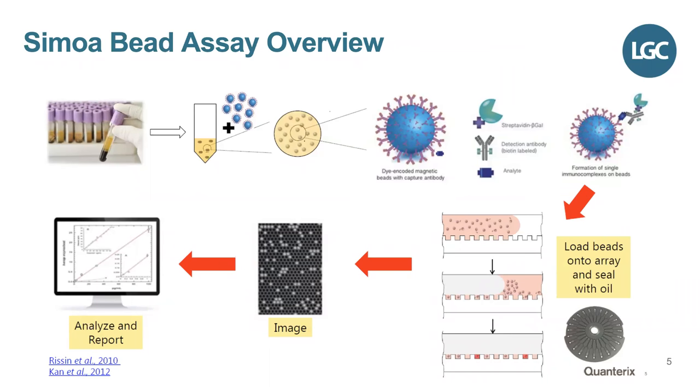At low target concentrations, the percentage of bead-containing wells in the array that have a positive signal is directly proportional to the amount of target present in the sample. At higher target concentrations, when most of the bead-containing wells have one or more labelled target molecules, the total fluorescent signal is proportional to the amount of target present. The beads are loaded onto each disk and sealed with oil — something that has changed quite drastically since the predecessor HD1, which I'll cover in the next slide.